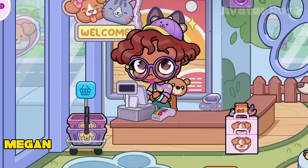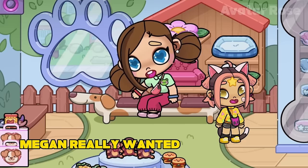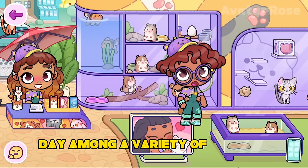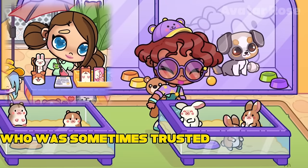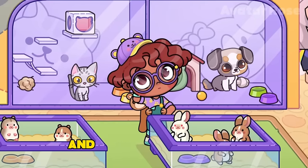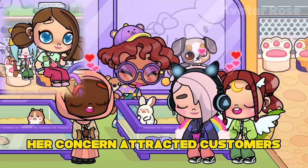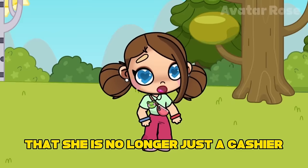Now as promised, I will tell the story of the cashier Megan. Megan has been working at the pet store for a very long time — she's been here since the store opened. Megan really wanted to get this job because she loves animals very much. When Megan got a job at a pet store, she was very happy. Her long-awaited dream came true, and now she could spend every day among a variety of animals. Megan became not only a cashier, but also a trusted employee who was sometimes trusted to take care of the animals in the store. She carefully studied the needs and characteristics of each animal that was sold in the pet store. Megan always paid special attention to taking care of them, and therefore the animals always looked healthy and happy.